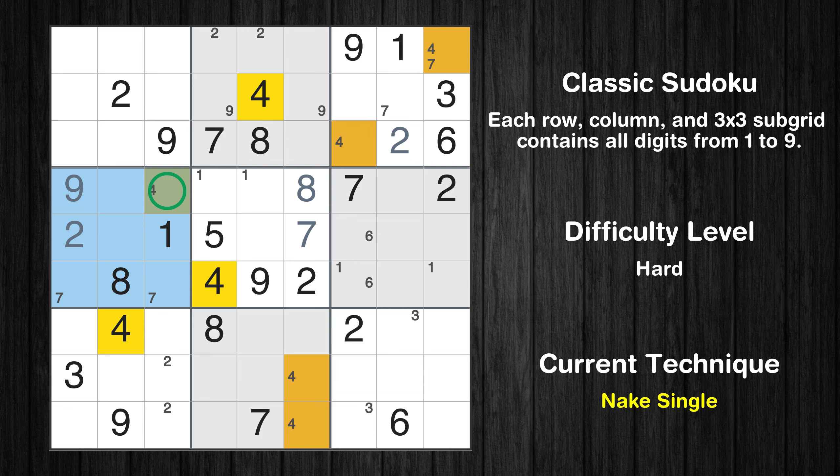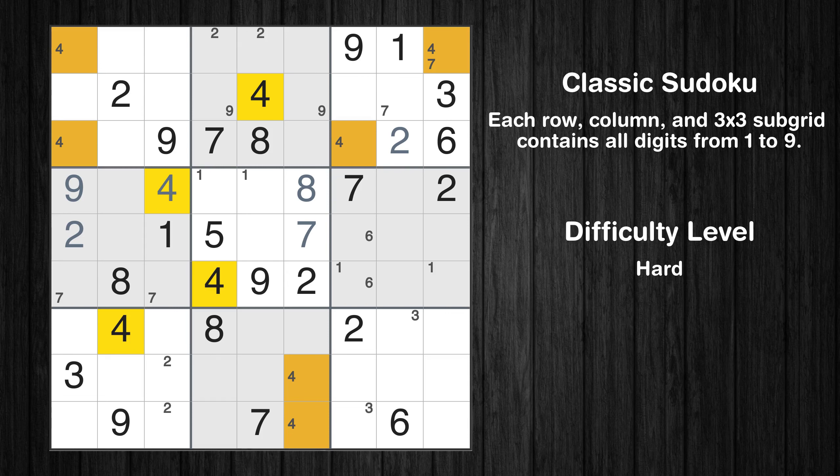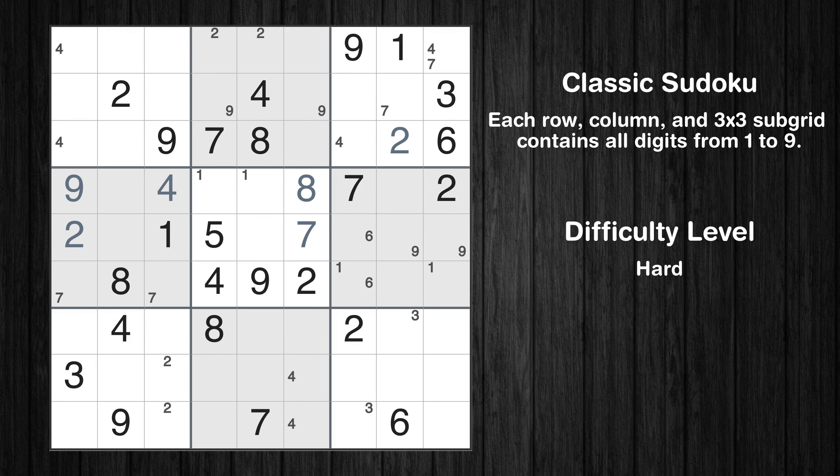In the fourth block, the number 9 can be directly placed. Only one position left in the fourth box where value 4 can be placed. Only two positions left in the first box where value 4 can be placed. Only two positions left in the sixth box where value 9 can be placed.